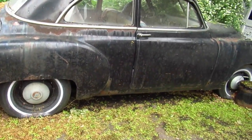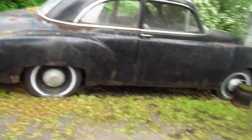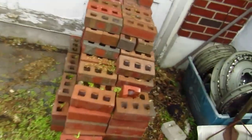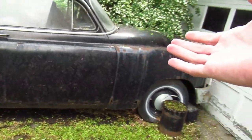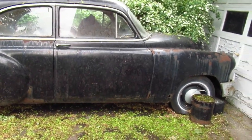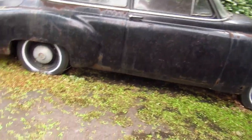I got permission from his daughter to do this little video of this Chevy. I see he had some hubcaps here — oh, they're Ford hubcaps, that's funny. I've seen this car for the last 20-plus years, and it used to be in better shape. But this is what happens when you leave a car outside for 20 to 25 years.